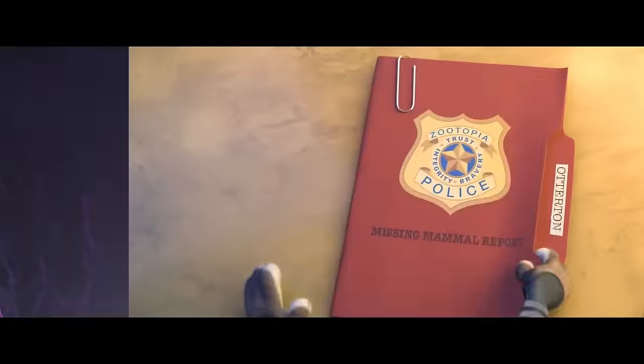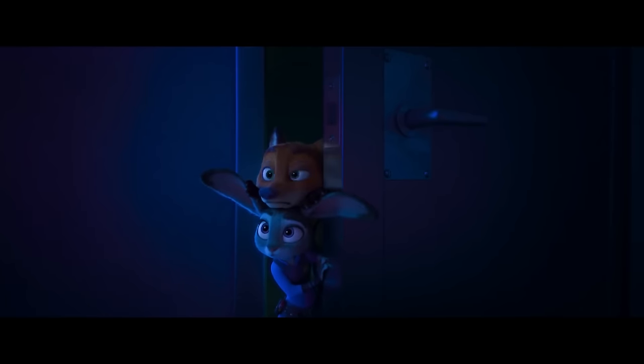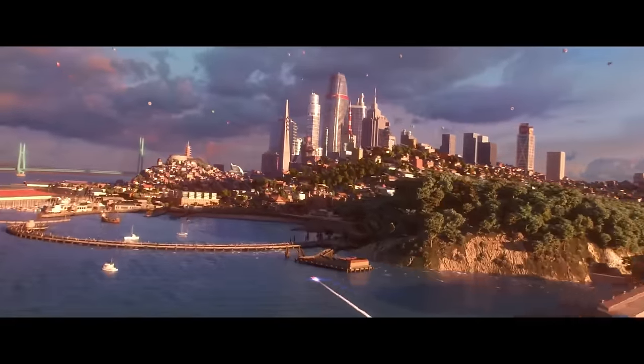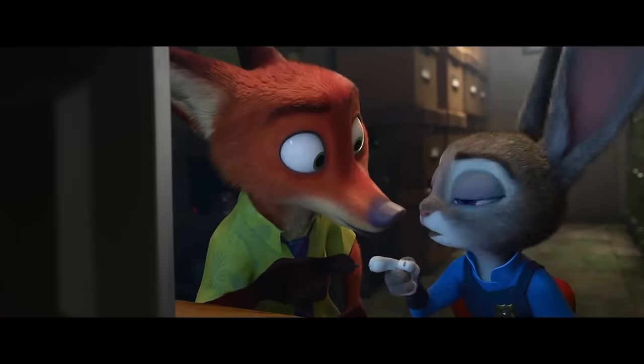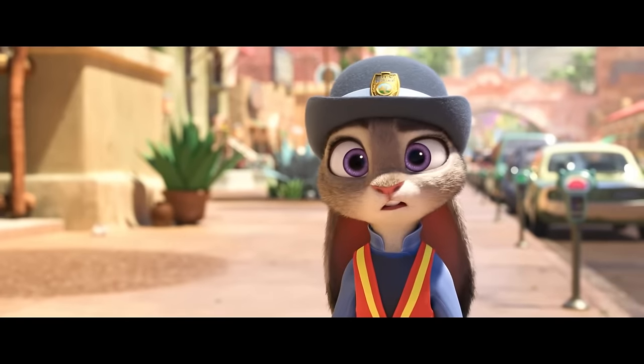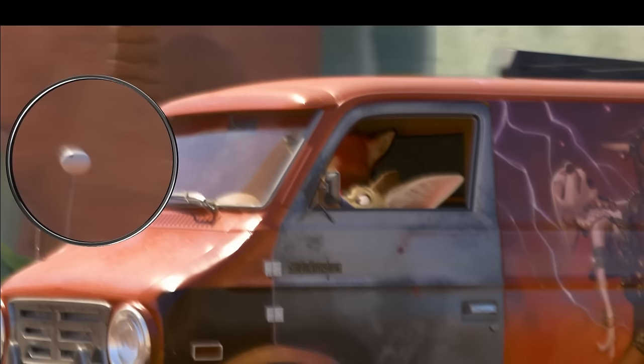This should be good. Let's open our first case file on hidden references to other Disney films and characters — Easter eggs. Not too long before we were introduced to Zootopia, we traveled to San Fransokio in Big Hero 6, which can also be found as the city of the month on Bogo's calendar. Not only that, everyone's favorite healthcare companion makes a special appearance as an antenna topper. That's right — Baymax.